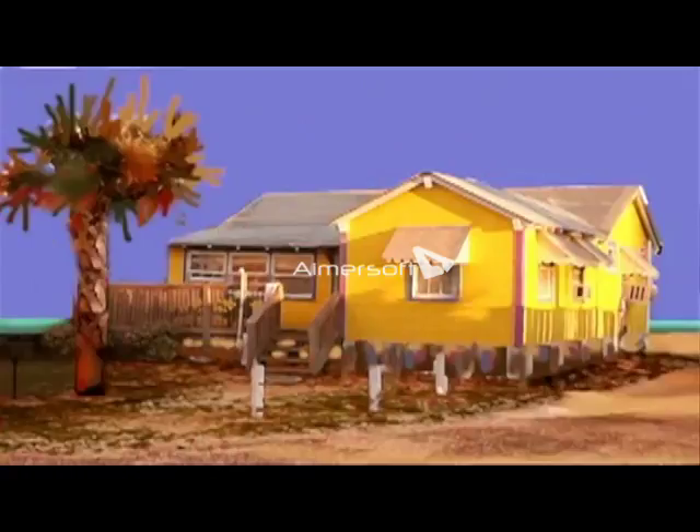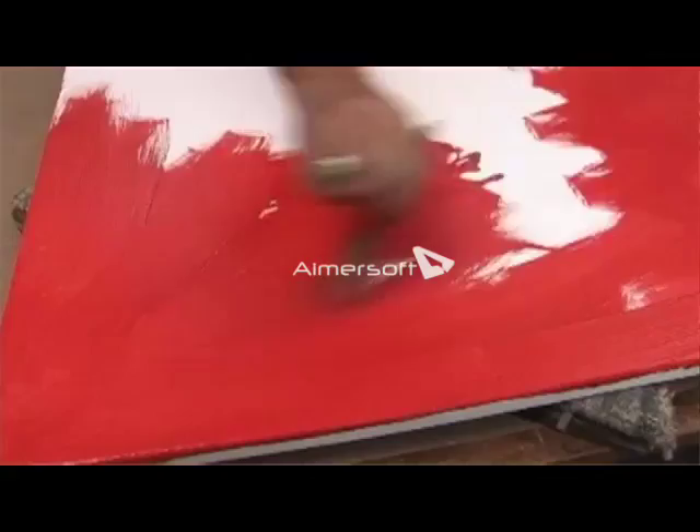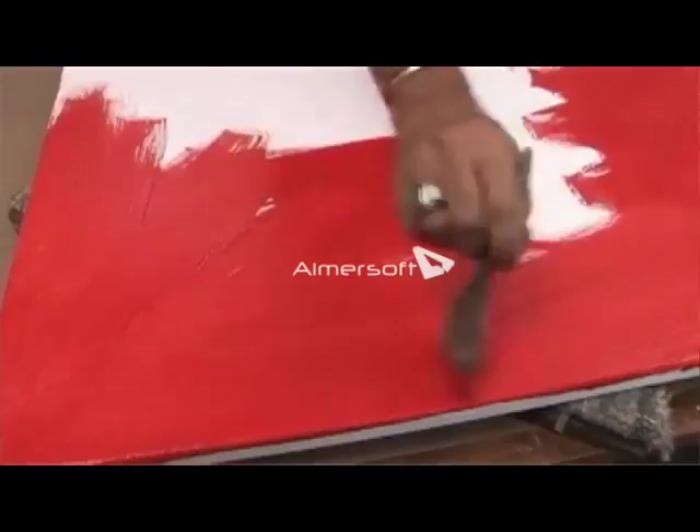I decided to put the ocean behind the building, but in reality it was behind me. So I take the picture, feed it through Photoshop — which I've learned how to play with — bump up the colors, edit things in and out, then project that image onto a canvas. I like to paint the canvas a vermilion color background first.